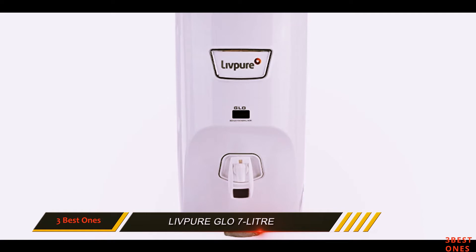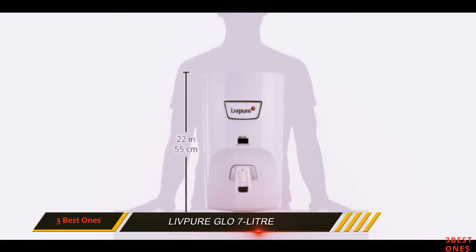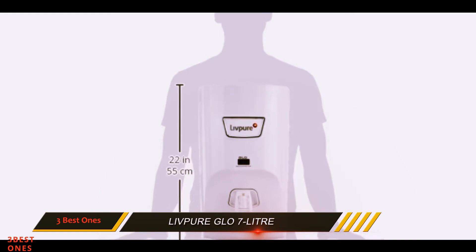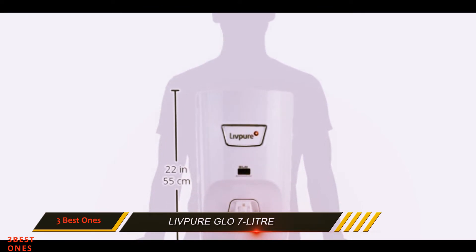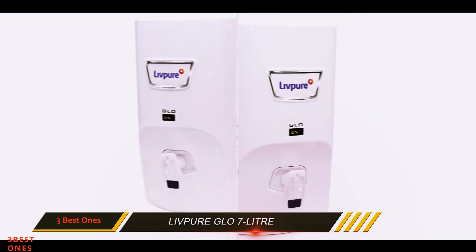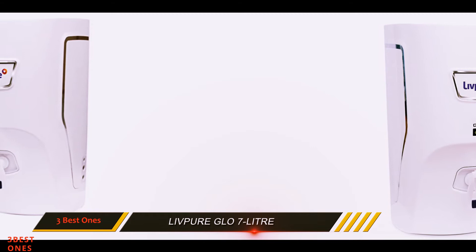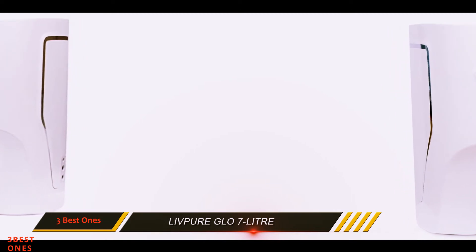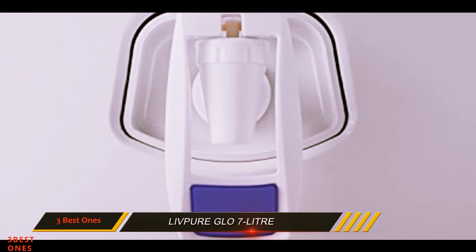Livepure is one of the emerging top water purifier brands in India. The Livepure Glow 6-stage RO plus UV water purifier can work with all kinds of water sources like borewell, tap water, and river water, up to 1500 TDS levels. This water purifier is capable of converting impure water up to 1500 ppm TDS into purified water.